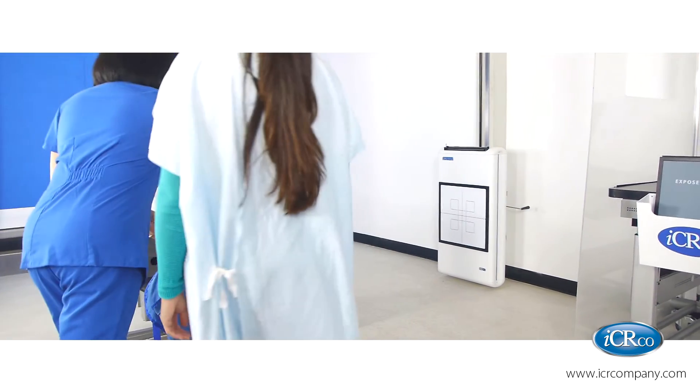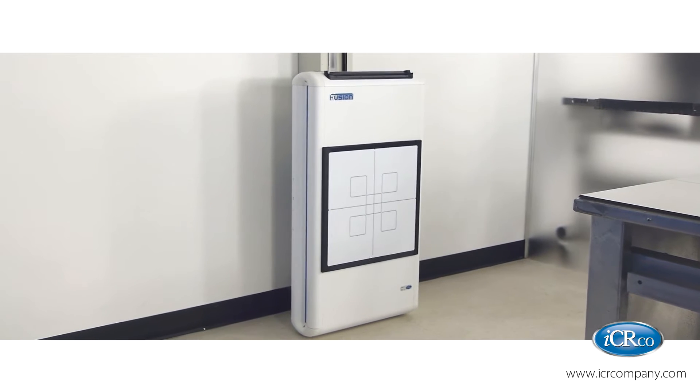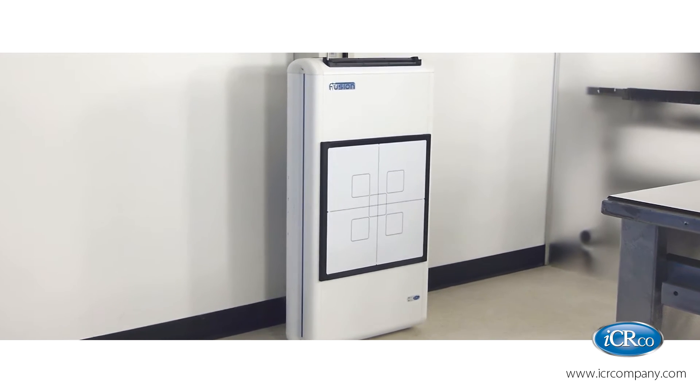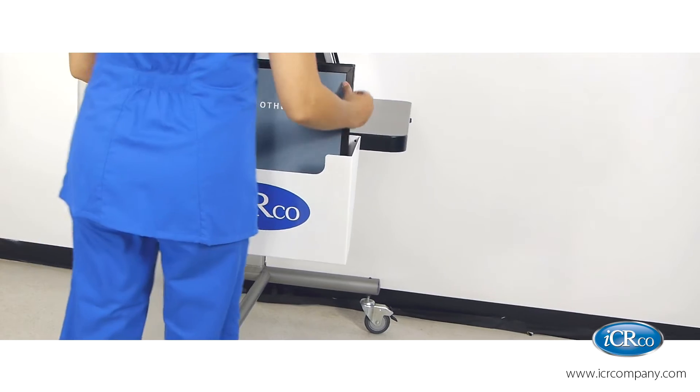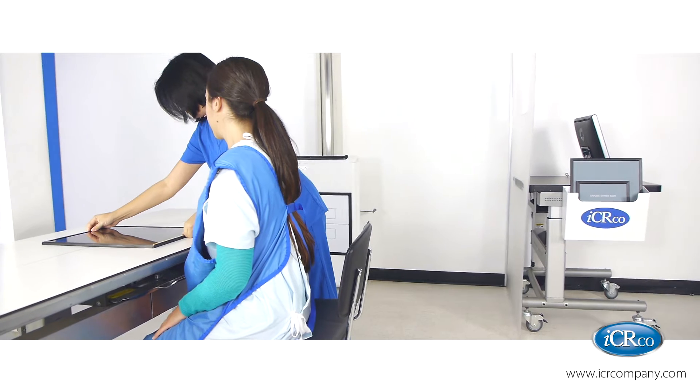Introducing the latest advancement in hybrid digital imaging solutions. Meet Fusion, the fastest CR in the world. This device boasts an impressive 32-second cycle time, which is nearly double the speed of its closest competitor.